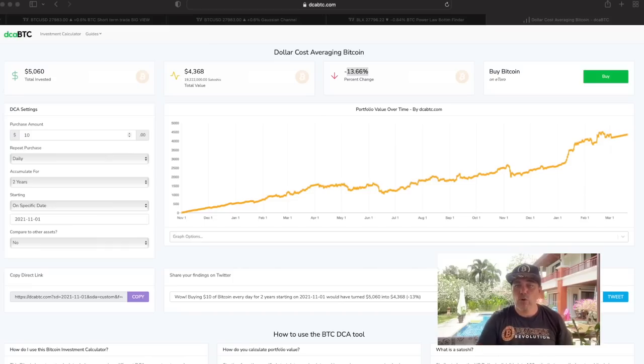Can you imagine what will happen to your portfolio in the next bull run? It will go massively up in value — you'll make a load of profit because you dollar cost averaged into the price. You can play around with this yourself at the tool dcab2c.com.